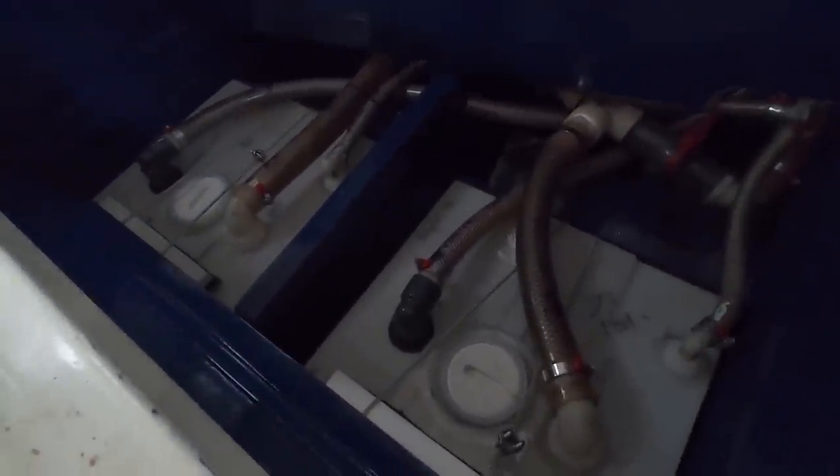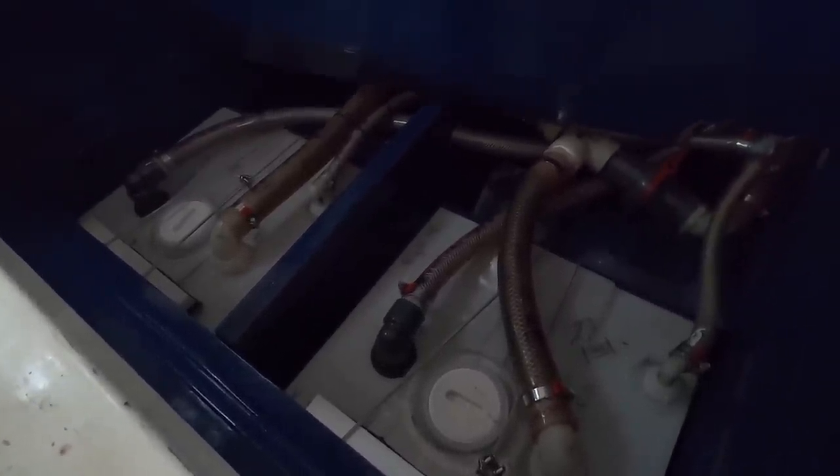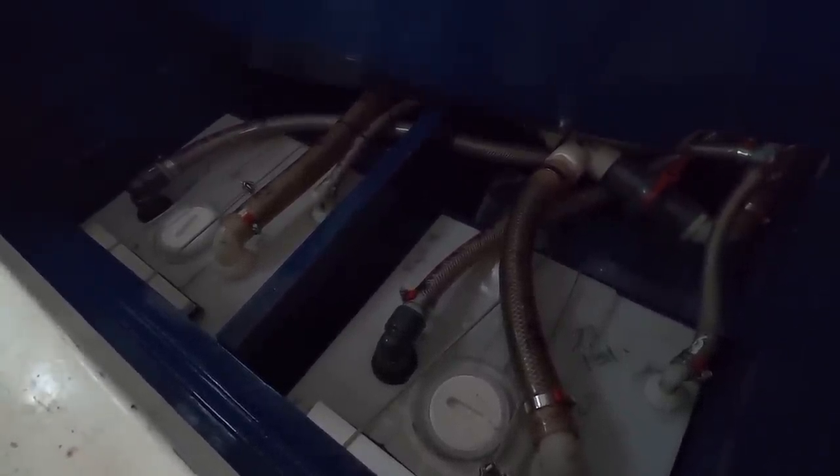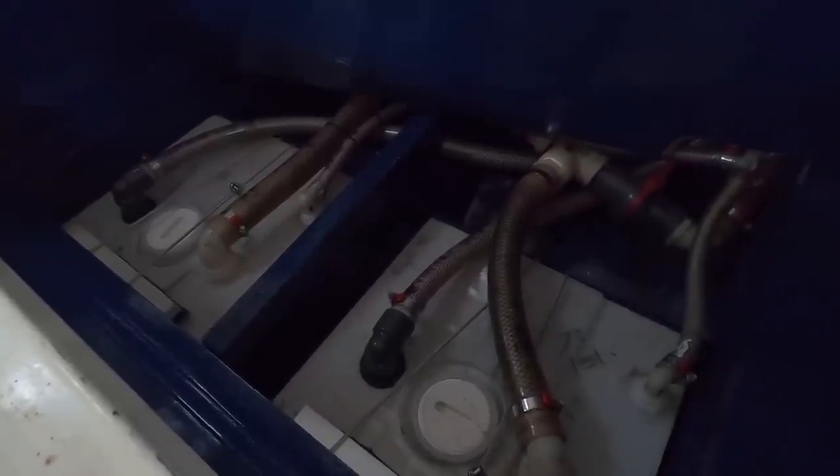We're looking at fuel and water tanks. We're guessing there's six water tanks at an average of 30 gallons each — about 180 gallons of water. About 80 gallons of fuel. And all the tanks are plastic so you don't have to worry about corrosion. So: water there, diesel there, water there, and diesel there.